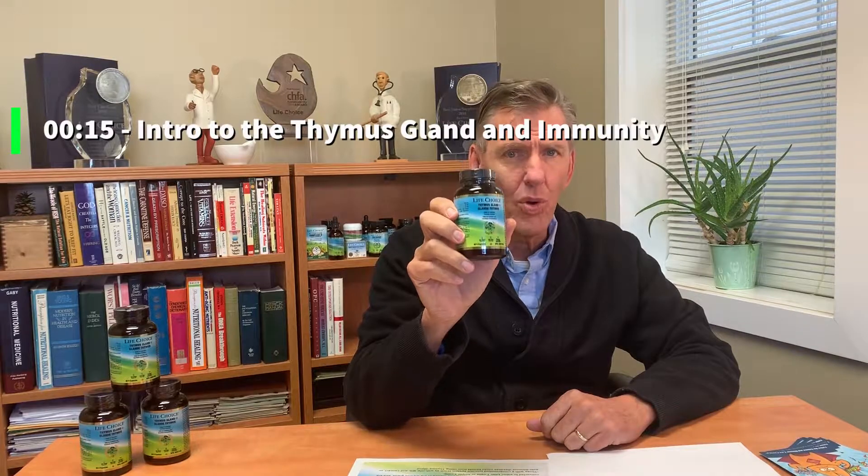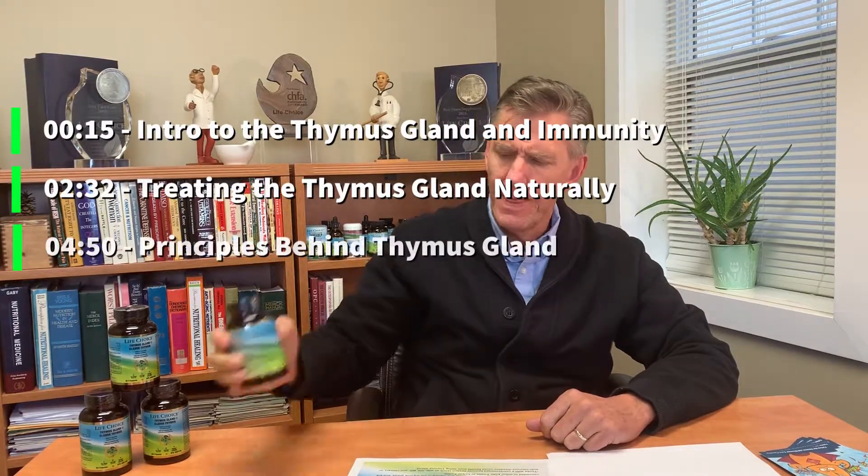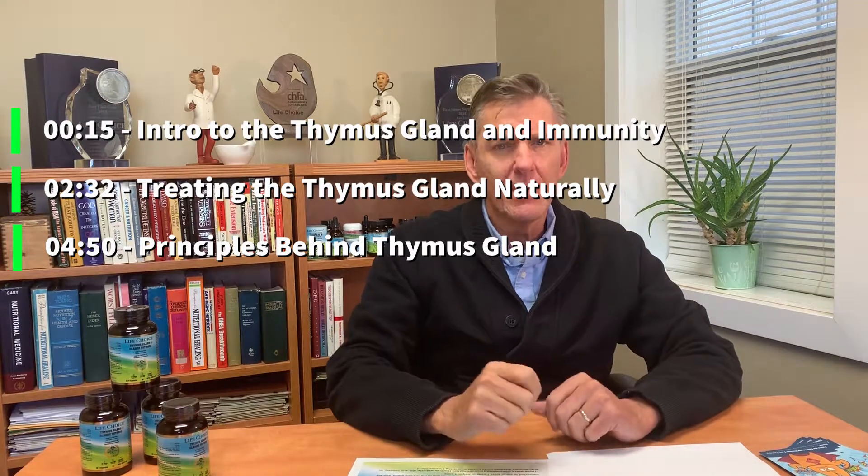Hello, I'm Elvin Dahl, and today we're going to talk about the thymus gland. The thymus gland is an extremely important gland for our immunity. But why is it important?